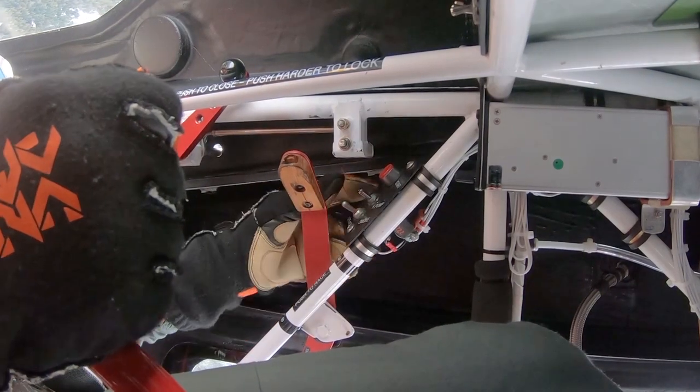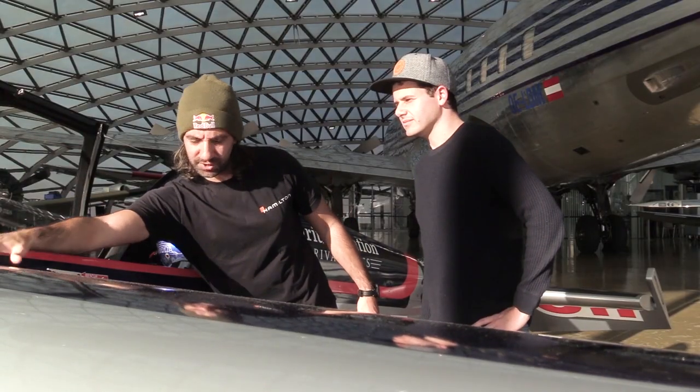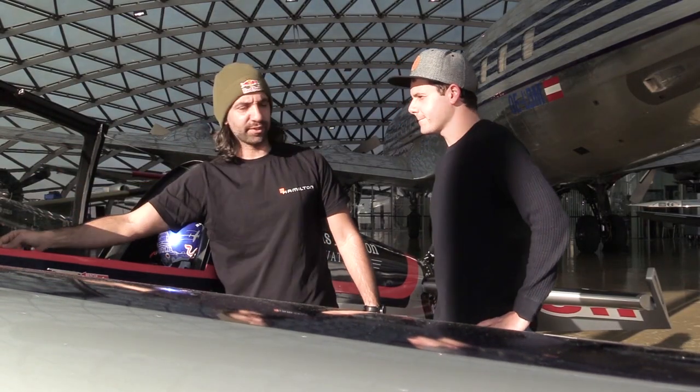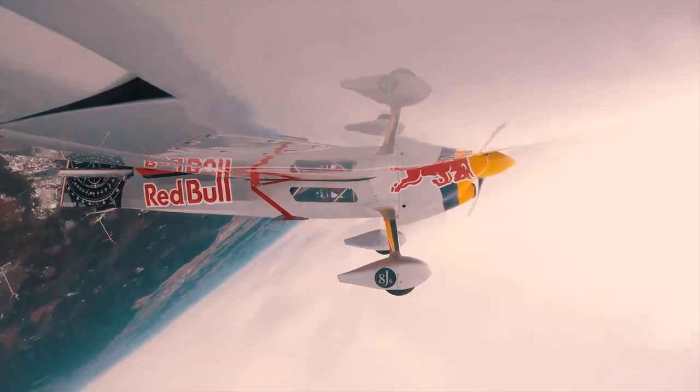The smoke system is very simple. I have a switch in the cockpit — I switch it on, and smoke oil from the smoke oil tank, which is in the wing, is sent directly to the exhaust at the final part. And what comes out is just white smoke.